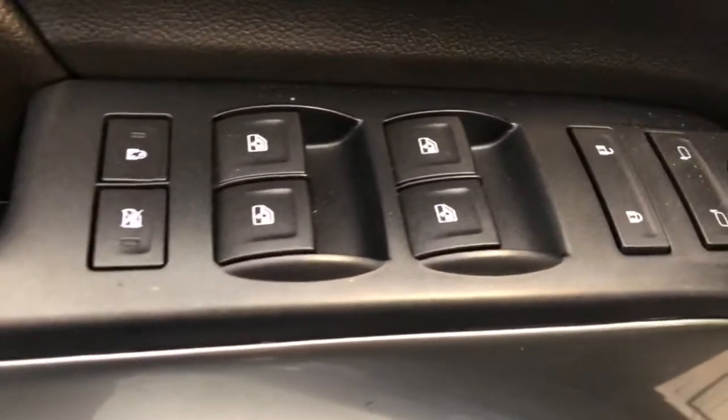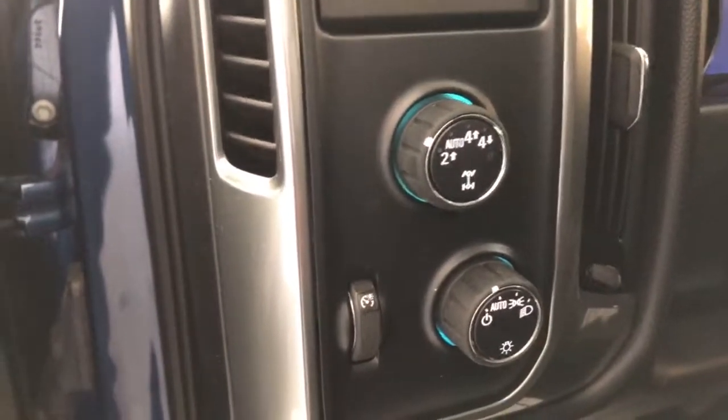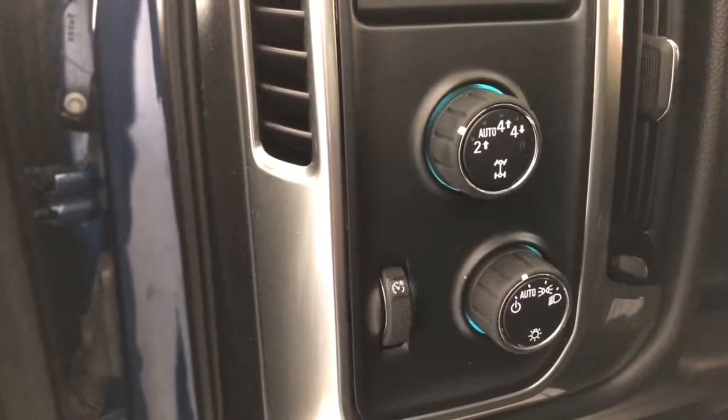Give you a look at the interior — on the driver's door you have your power locks, windows, and mirrors. Just inside the door, you have your headlight and interior lighting controls, along with your two-wheel and four-wheel drive selector switch, and your seats.